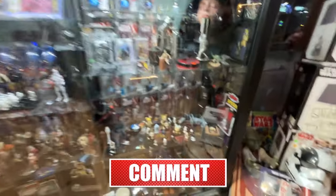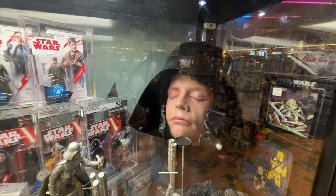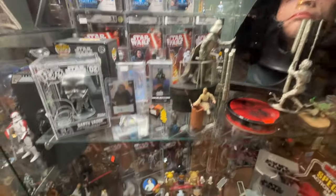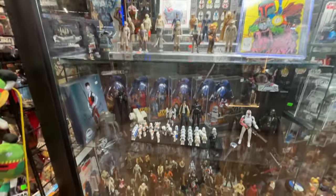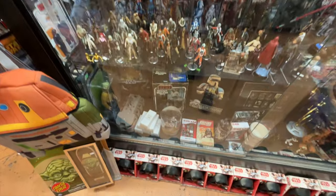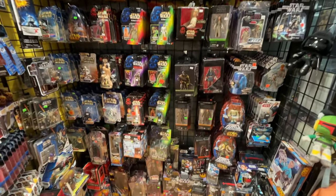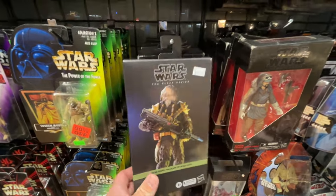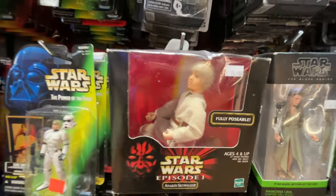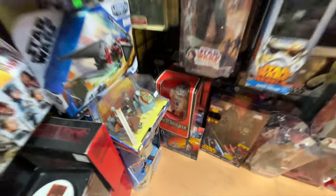Lots of stuff in this case, lots of rare stuff. Some Vinylmation figures — Luke with a helmet. The Vinylmations are very tempting. A bunch of figures up top, a bunch more in the case. We've got three and three-quarter inch figures, lots of them. Some Black Series figures here — Chrysanthemum, still need that. Little Annie.